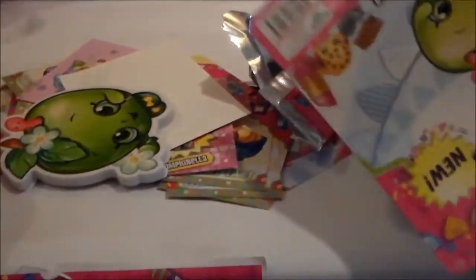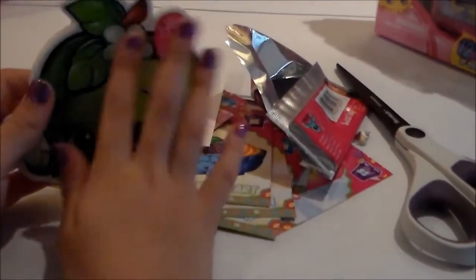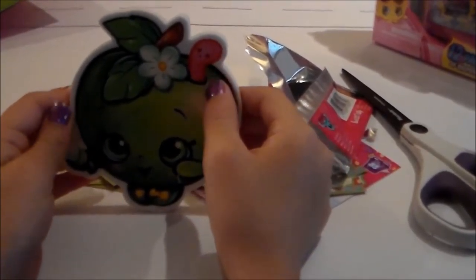And now, to the Giant Eraser! This is the new Giant Eraser of Apple Blossom — so you can erase your homework or all those mistakes you make. You can also get Kooky Cookie, Cheeky Chocolate, and Lippy Lips. Let's get her opened. She's super smooth on the front if you tilt her up to light up. This is a fancy eraser — it's so soft. You can see she's holding a flower in her head, and her little worm that expresses emotions with her.